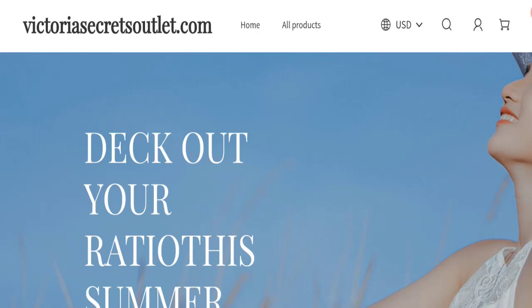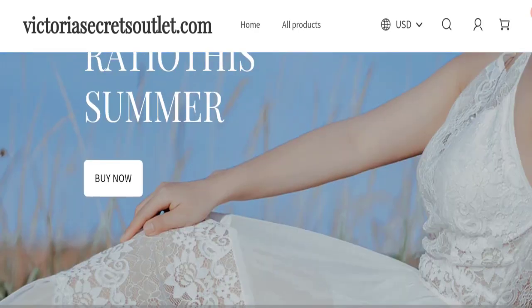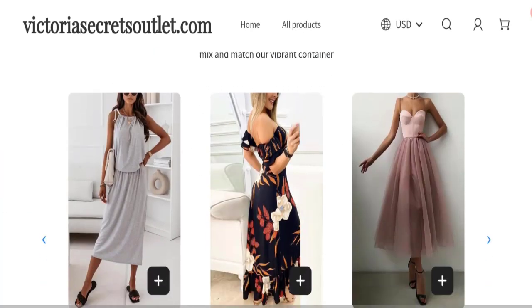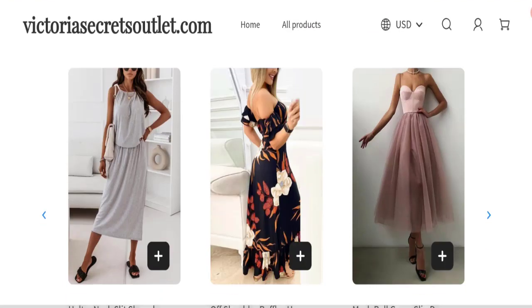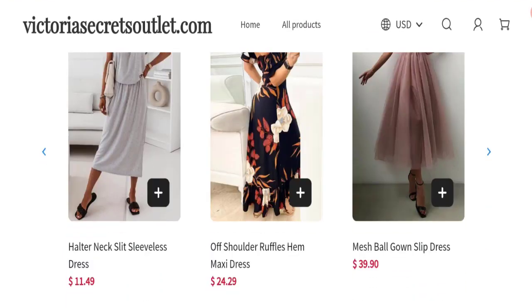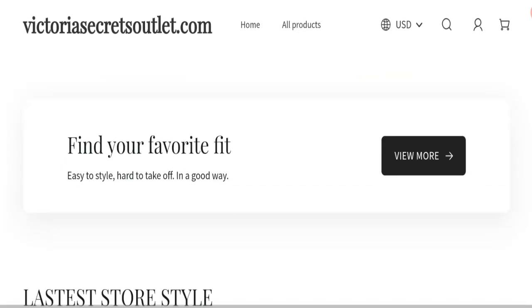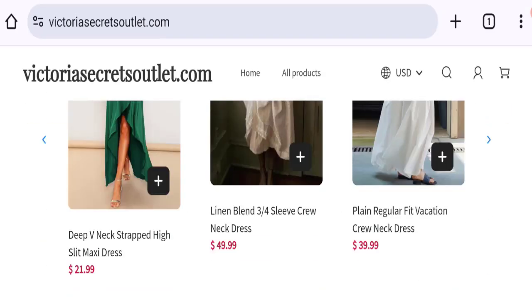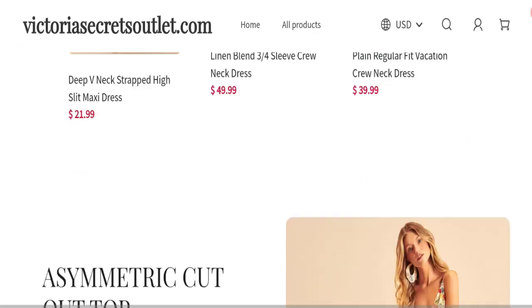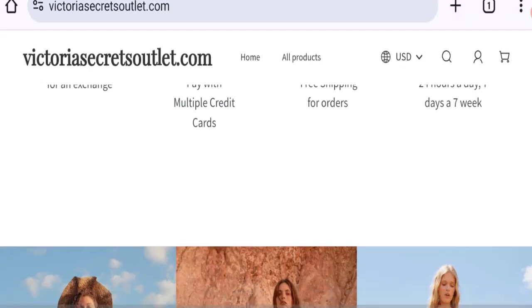People from worldwide are searching for this site's details. Friends, this is not our website. In case you have experienced any fraud on this website, then watch this video till the end — we will share the way to get your money back. So let's go on this site. This is the homepage of this website, which is offering women's sleeveless dresses, maxi dresses, slip dresses, shorts collections, sleeve neck dresses, and many more.